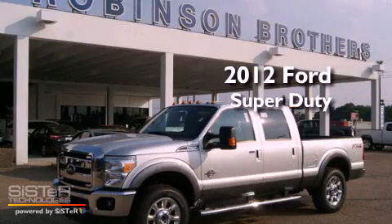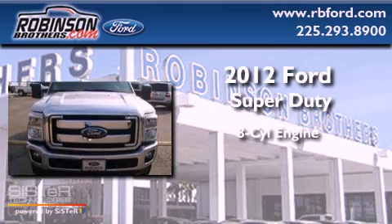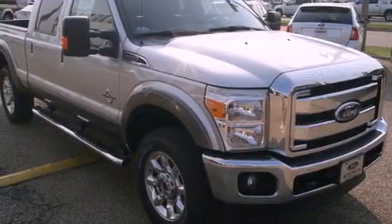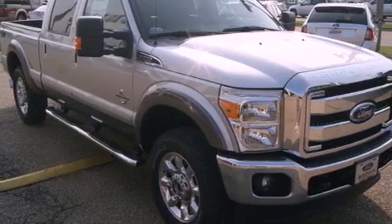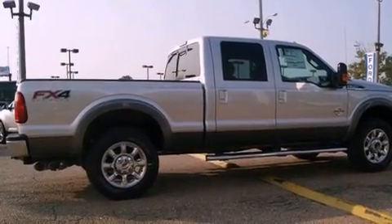This is a brand new 2012 Ford Super Duty. It has an eight-cylinder engine, an automatic transmission, and four-wheel drive. Its top features include a trailer hitch receiver, a traction control system, rear curtain airbags, and a turbocharger.